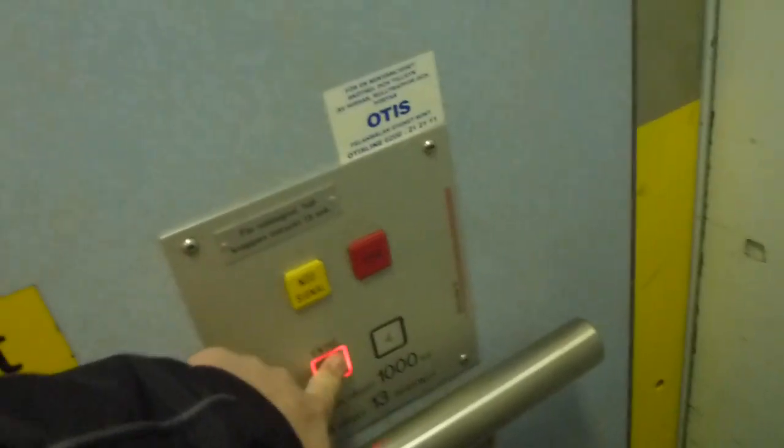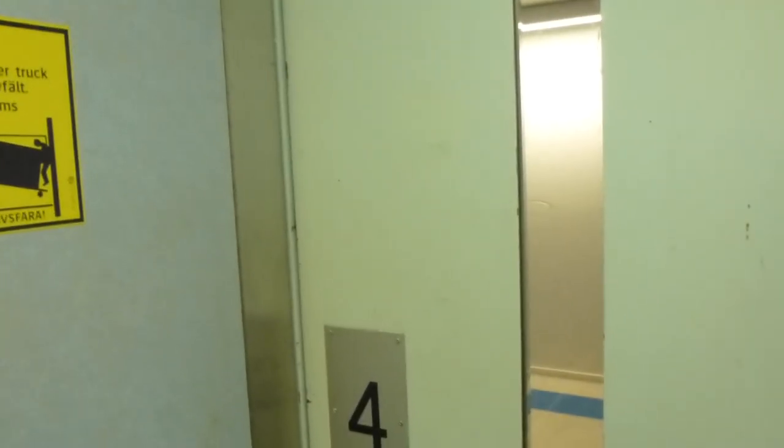My first Schindler with manual doors. There's a back seat. This door is supposed to be locked off.